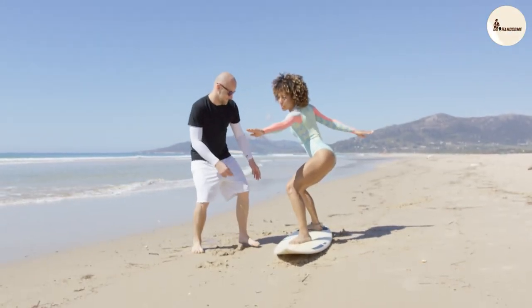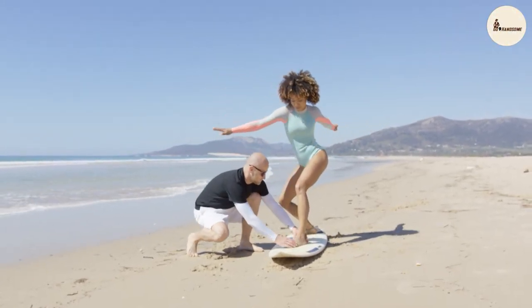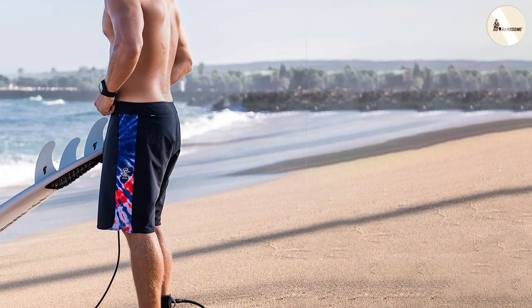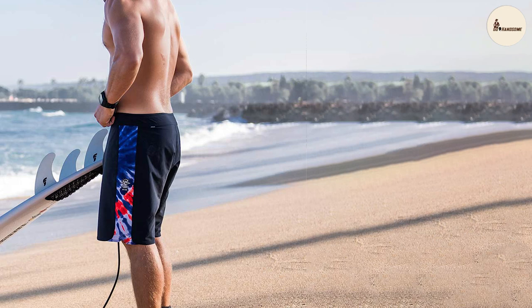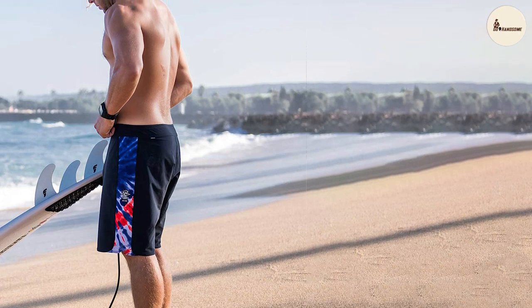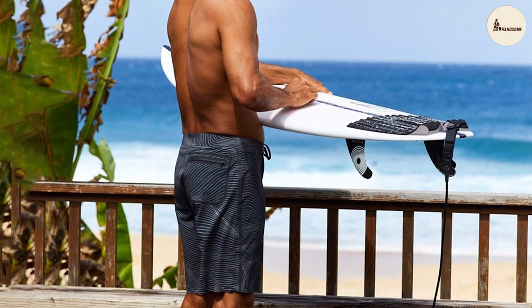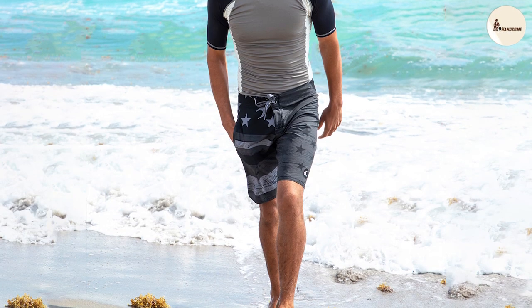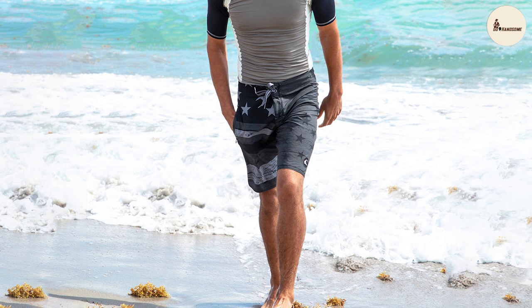Board shorts, on the other hand, prioritize comfort above all else. They often feature an elastic waistband and a looser fit, which can be a blessing, especially for those who want to enjoy their time on the beach without feeling constricted. The relaxed fit of board shorts makes them a popular choice for activities beyond swimming, such as beach volleyball or a casual stroll along the shore.